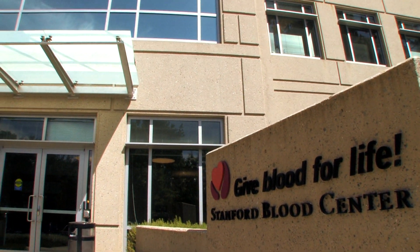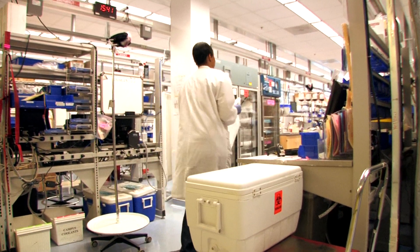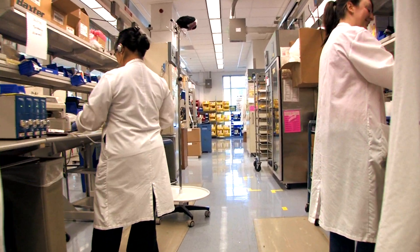The blood center does not only what every blood bank does, which is to provide blood products, but in addition the unique aspect of the blood center is that we try to make it better.